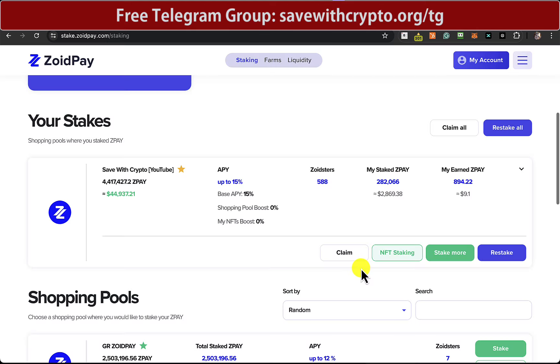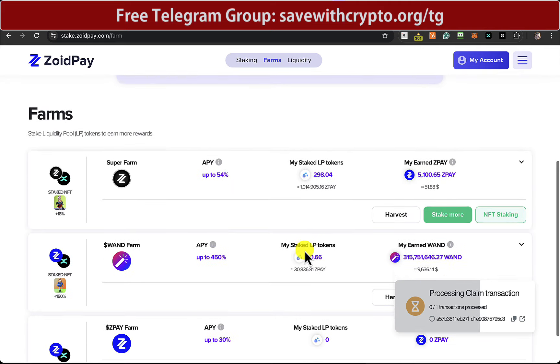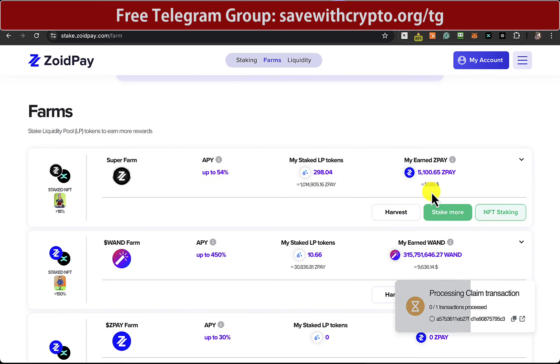ZoidPay should be all right though. In the shopping pool there's $9 worth. And then in the Superfarm, should be a bit more — yeah, $51.88.